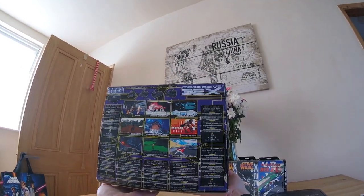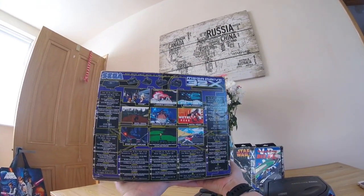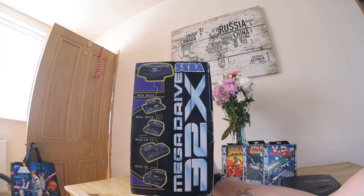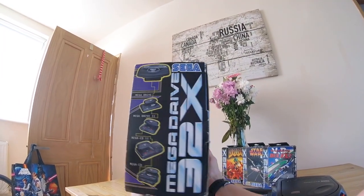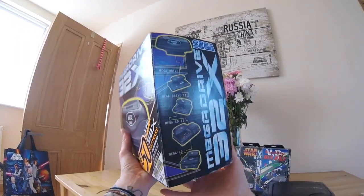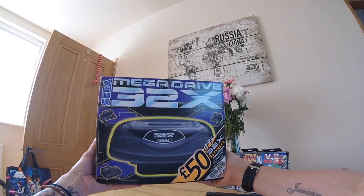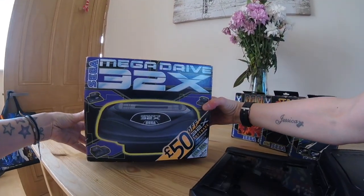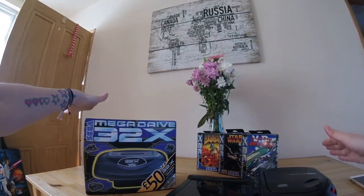Barry at Game and Movie actually said this is probably one of the best condition 32Xs that he's seen. There are the obvious scuffs on the corner right there. I'm super stoked - I'm still going to go for a multi-mega as well.